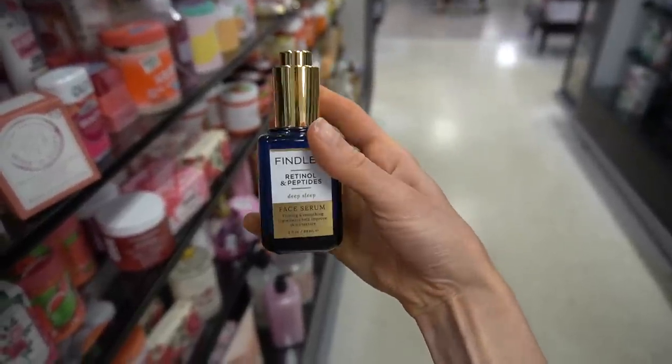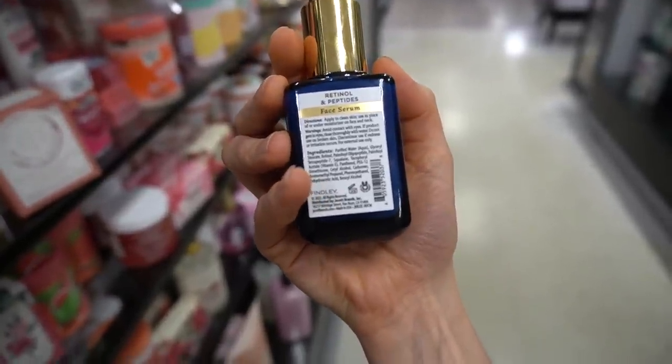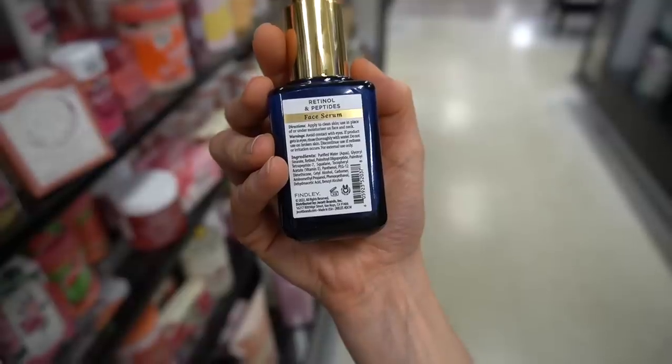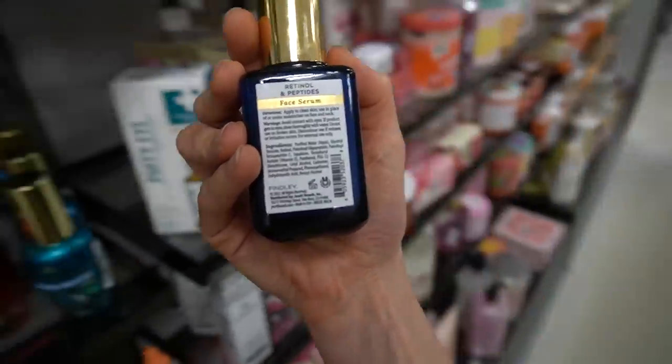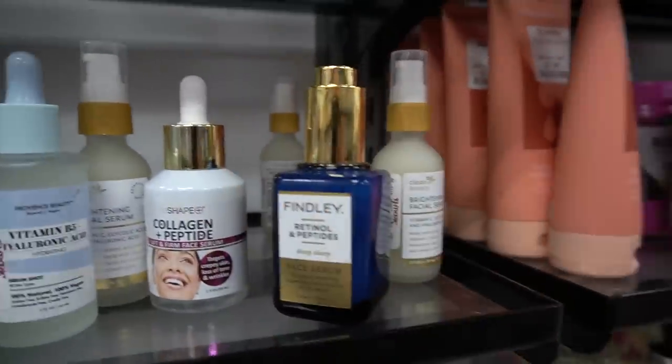Retinol and peptides for deep sleep. Retinol is a great ingredient for wrinkles, but you want to make sure you're going with a reputable brand. There are a few peptides in here — palmitoyl oligopeptide and tetrapeptide-7. This probably helps with hydration.